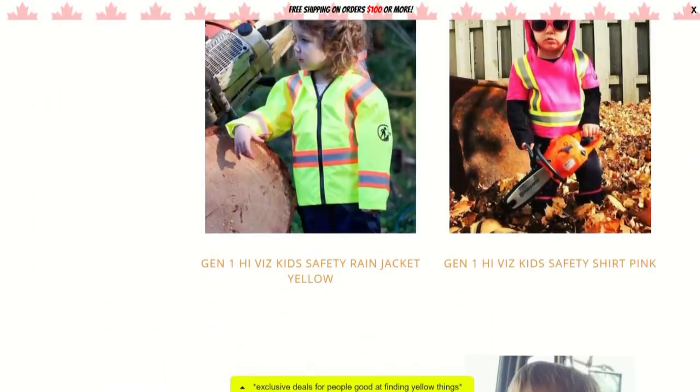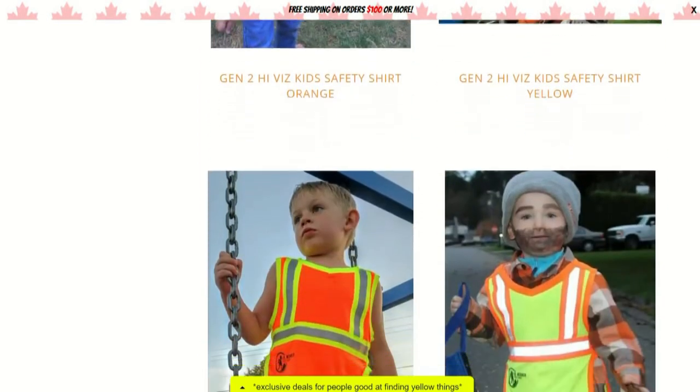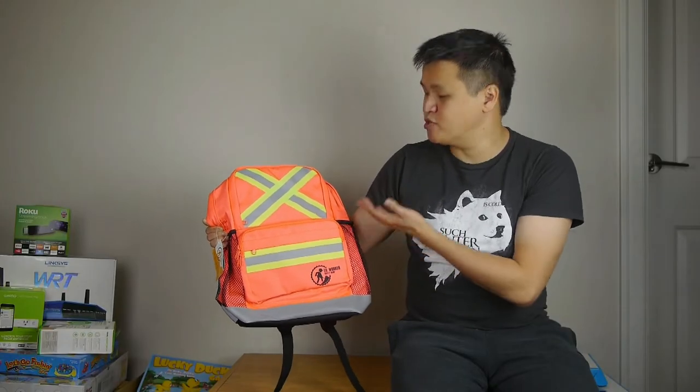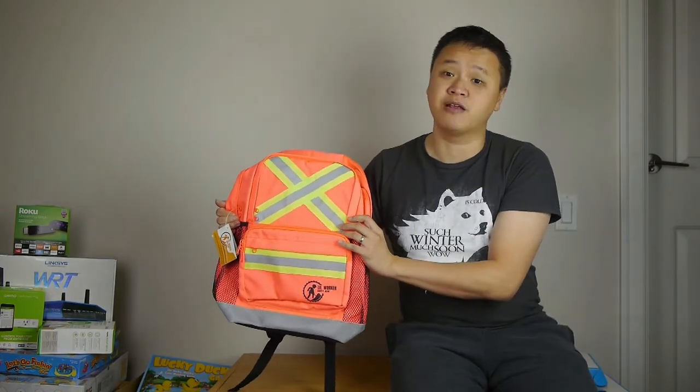He produces a number of hi-viz — he calls it high visibility clothing — that's inspired by worker safety gear. They have vests and jackets and tops, and one of the newest products in the lineup is this hi-viz backpack designed for children.